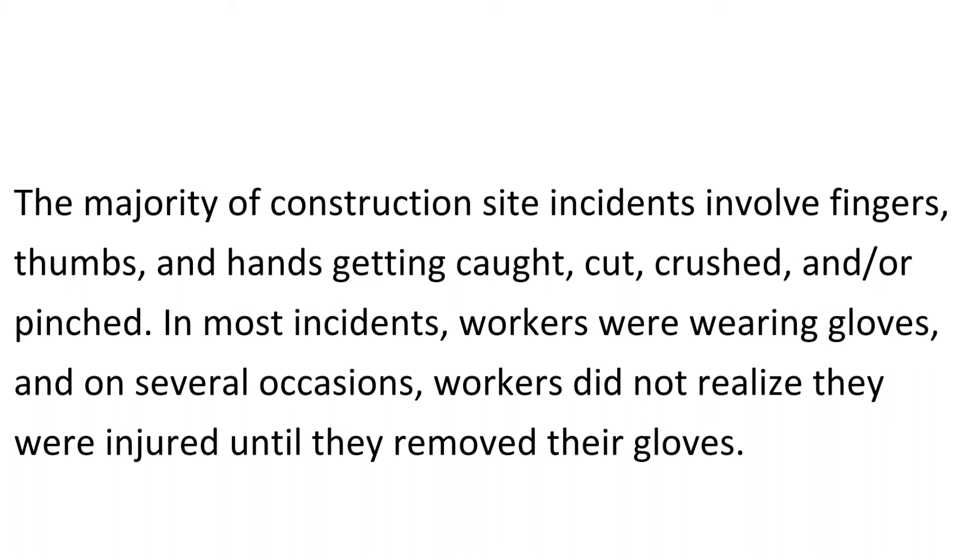The majority of construction site incidents involve fingers, thumbs, and hands getting caught, cut, crushed, and/or pinched. In most incidents, workers were wearing gloves, and on several occasions, workers did not realize they were injured until they removed their gloves.